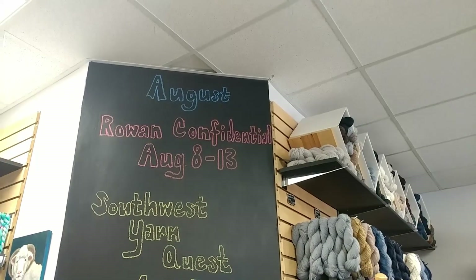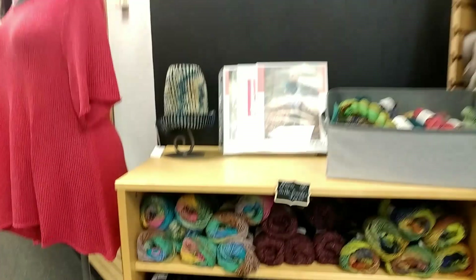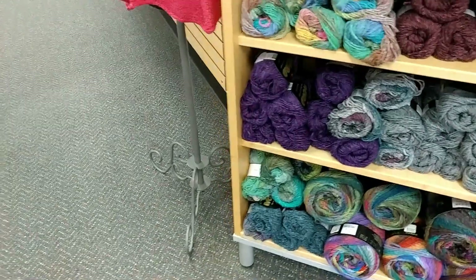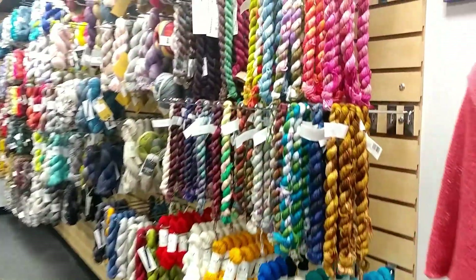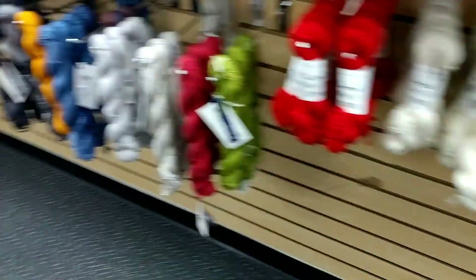Oh, look at all these fun little mini skeins! I like this. Let me take a picture of these.